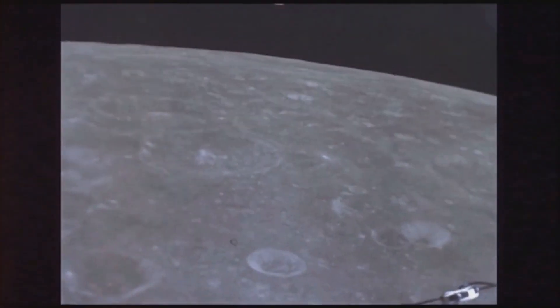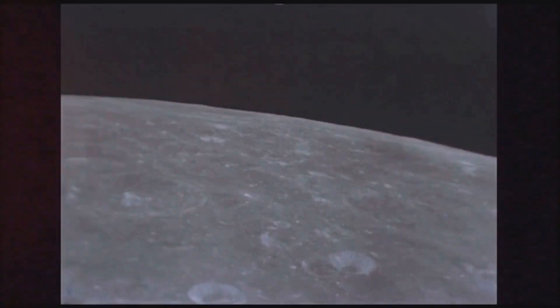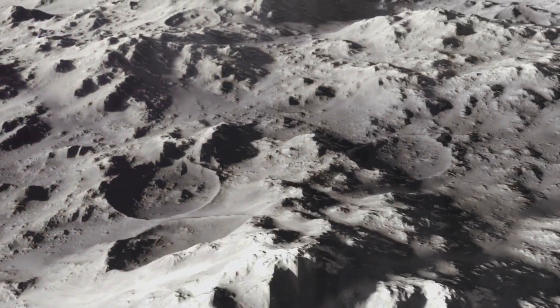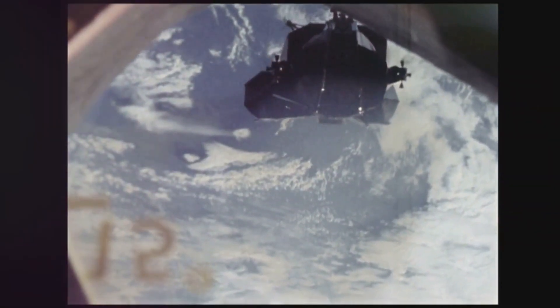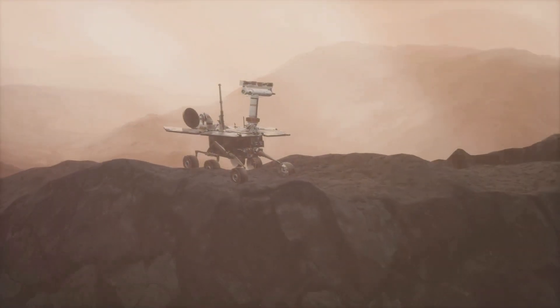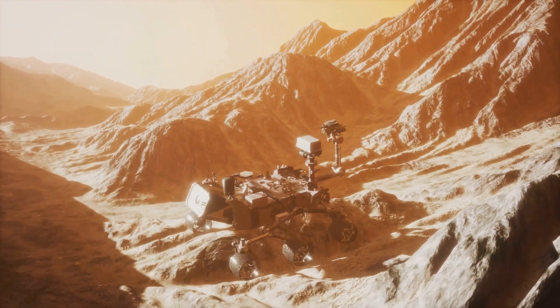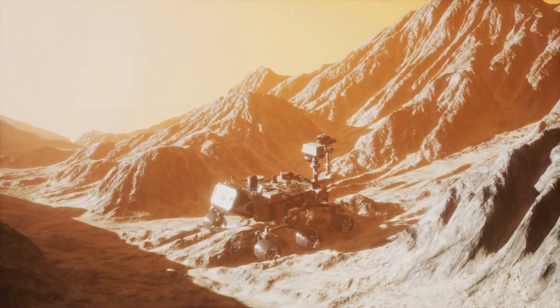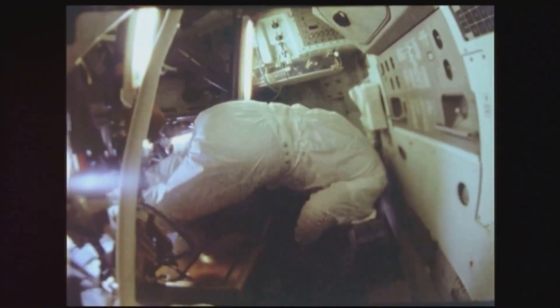The Apollo 16 mission — a testament to human ingenuity and our insatiable thirst for knowledge — left an indelible mark on the annals of space exploration. John Young, Charles Duke, and Ken Mattingly, the intrepid explorers who ventured into the lunar unknown, returned to Earth with a treasure trove of scientific data and a renewed sense of wonder about our place in the cosmos. They explored the rugged lunar highlands, drove the Moon buggy across cratered plains, and conducted experiments that revolutionized our understanding of the Moon's history, composition, and interaction with space. Their discoveries challenged long-held theories, sparked new debates, and inspired generations of scientists to continue unraveling the secrets of our celestial companion.